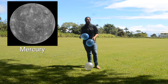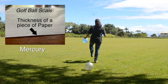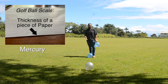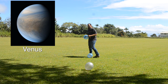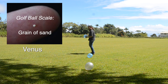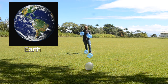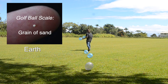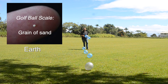Mercury is the closest planet to the Sun. On our scale, it's about two big steps away. Mercury would be right about here. The next planet is Venus, and Venus is another big step away from Mercury. There's Venus. The next planet is my favorite — it's Earth. And it's another step and a half away. Here's where the Earth is in relationship to our golf ball Sun.